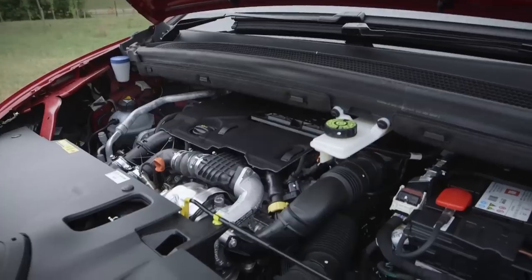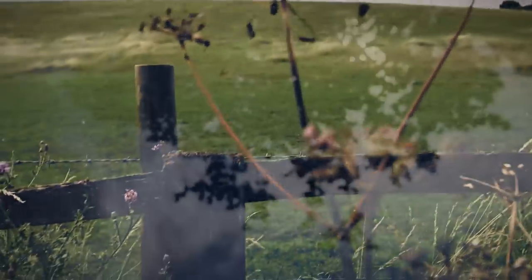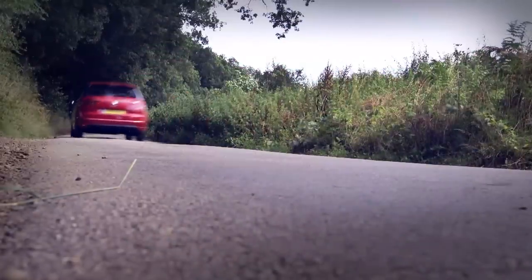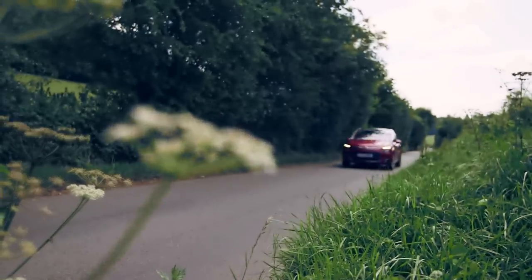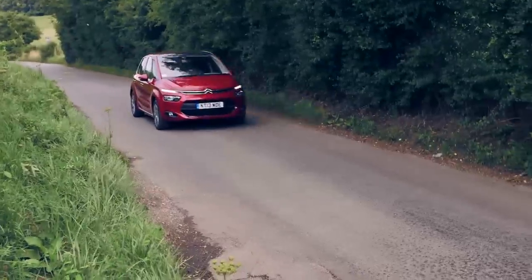It's just a regular diesel engine — I was hoping for something more space age. If you do need to cross several galaxies, it might take you a while in this eHDi diesel. It's got a fairly modest 115 brake horsepower, so 0-60 takes about 12 seconds and you'll need to shift down at the first sight of a hill.